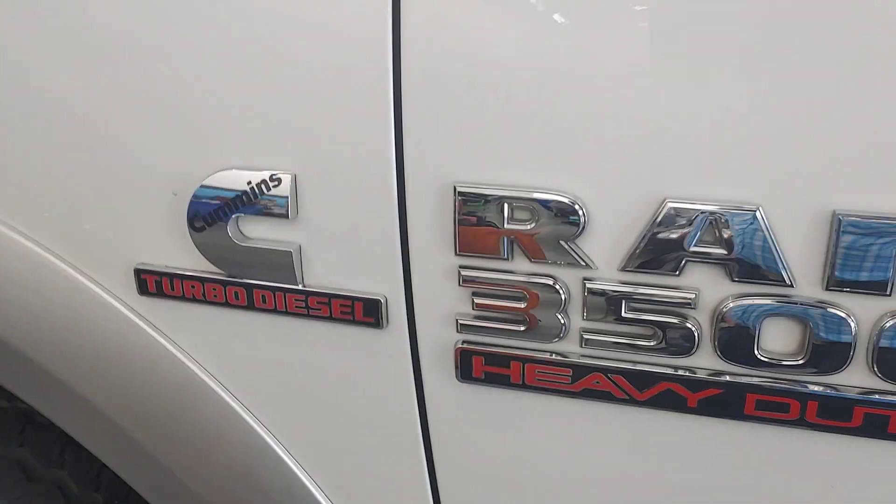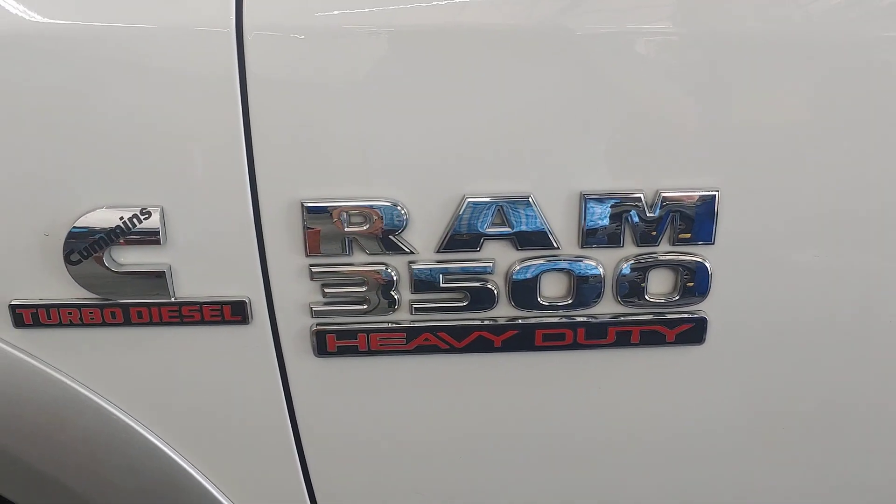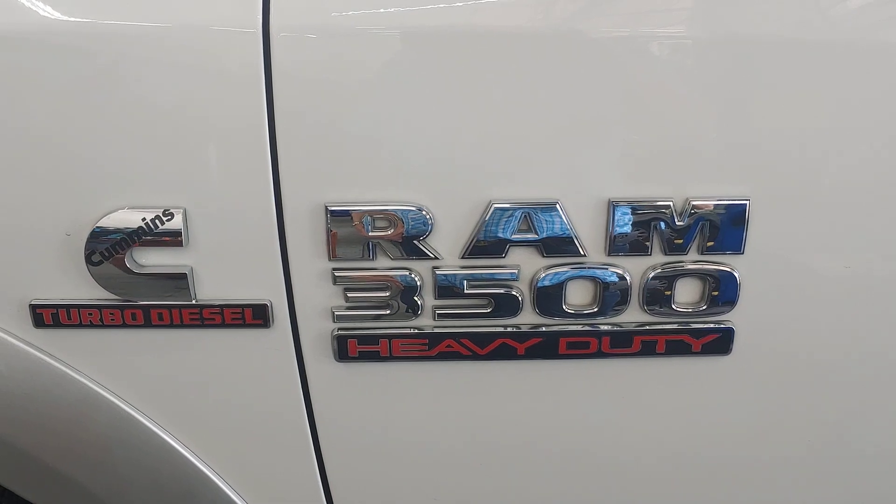If you've got a heavy-duty work truck like this Cummins Ram 3500, bring it to PALS. We'll take care of it. See you soon.